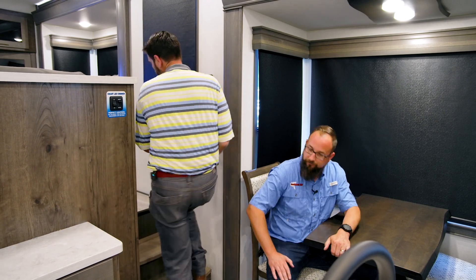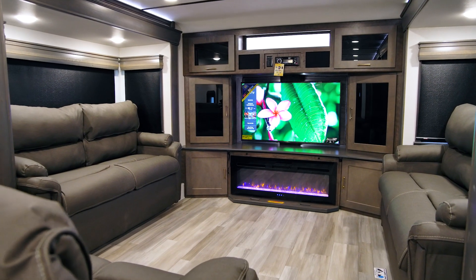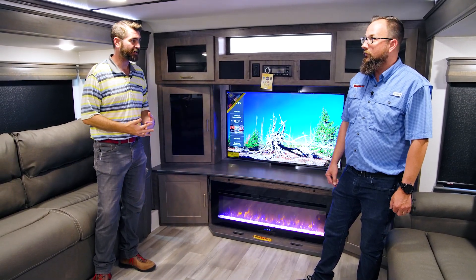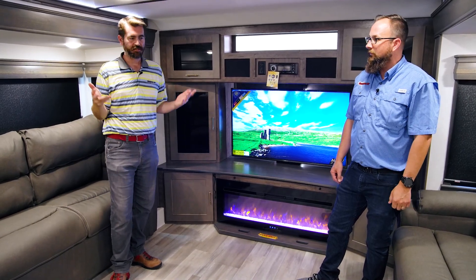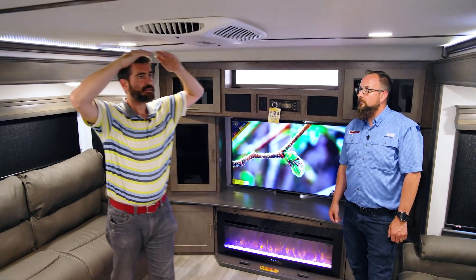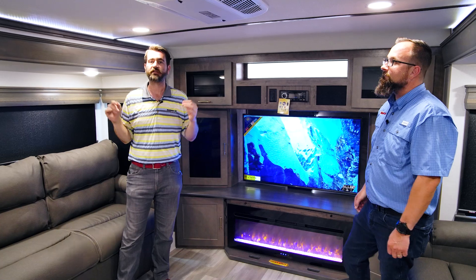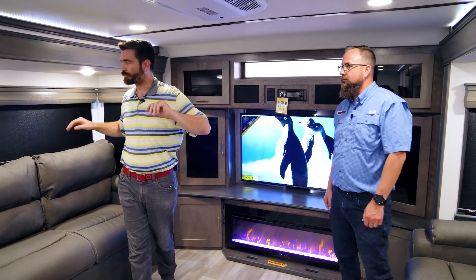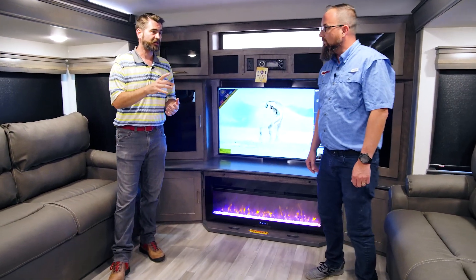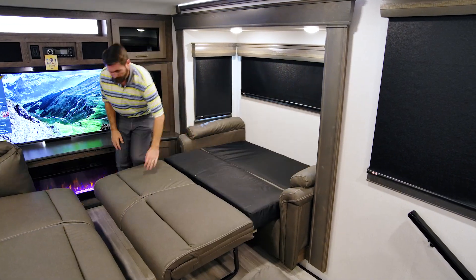Let's jump up to the main floor and look at this awesome front living room with opposing slides. Up here we have one of the three ACs doing a direct dump right into this living room, keeping it cool for guests. This is awesome for entertaining because we have three couches — you can easily seat six to eight people. At six-foot-three, I've got plenty of space and I can walk under that air conditioner without even brushing my hair on it. Both side sofas are in slides that go out, really opening up the floor space dramatically. And both of these couches are sleeper sofas, giving accommodations for as many as four more people.